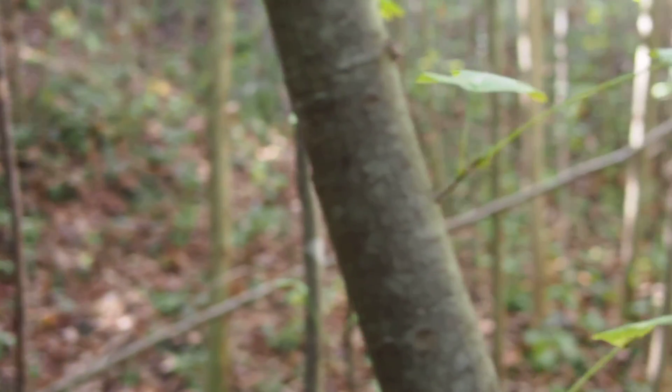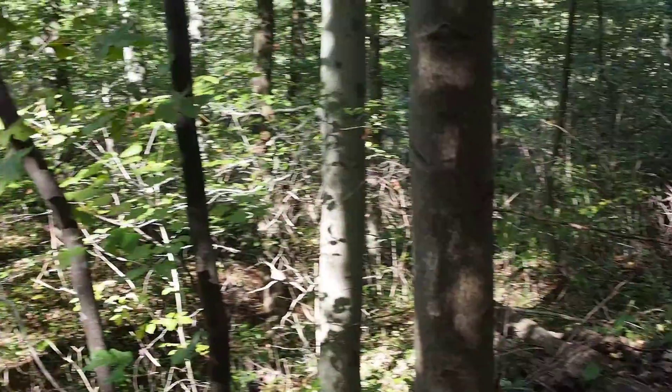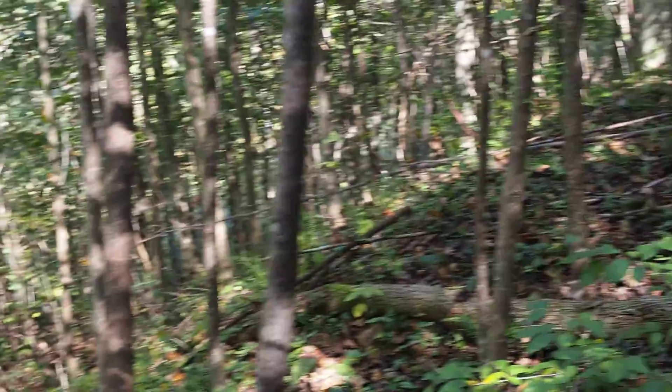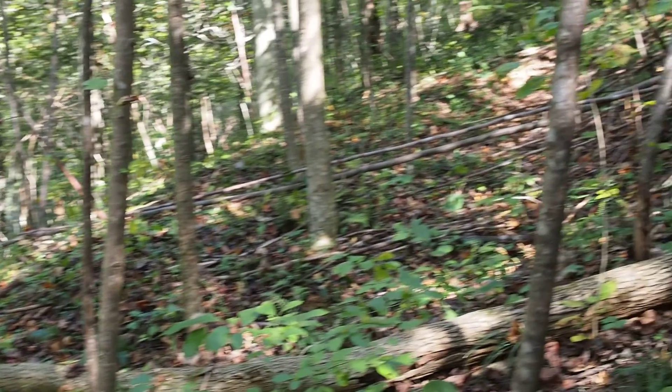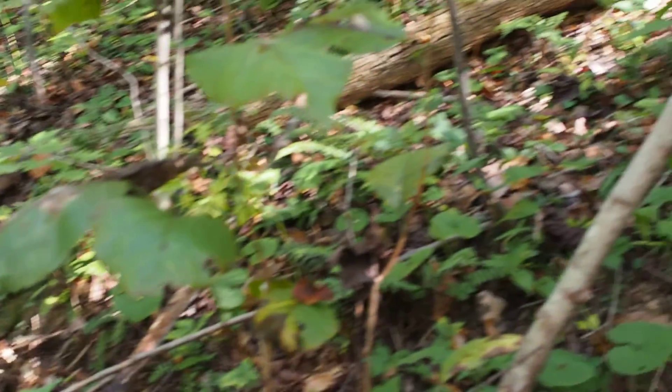We're somewhere on the mountainside in Kentucky — you can see it's pretty deep in the woods, high up on a hill. It's amazing that mom was able to climb up here. We're in a very shady area under a tree.